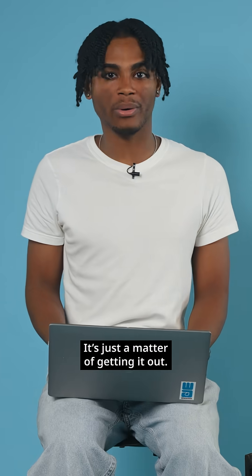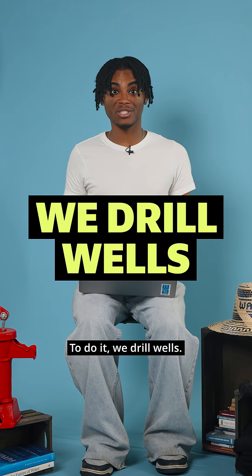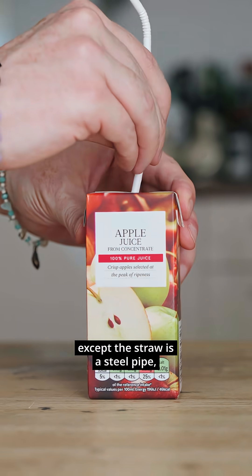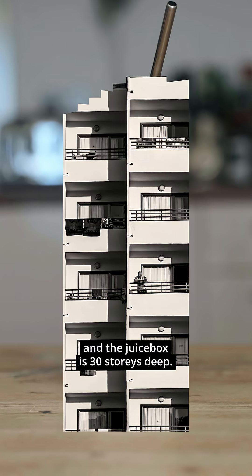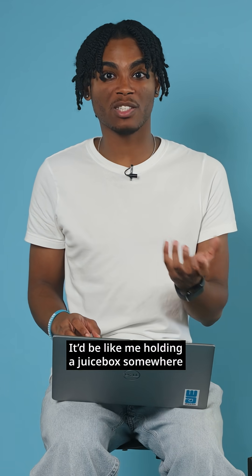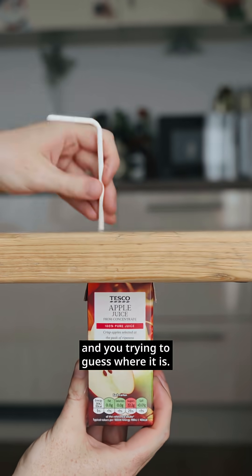It's just a matter of getting it out. To do it, we drill wells. Think of drilling a well like tapping a juice box, except the straw is a steel pipe and the juice box is 30 stories deep. But drilling randomly won't work — it'd be like trying to guess where a juice box is hidden under a table.